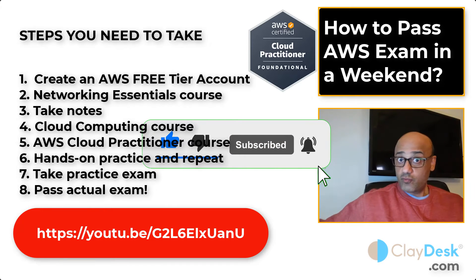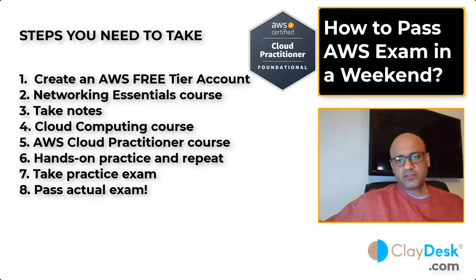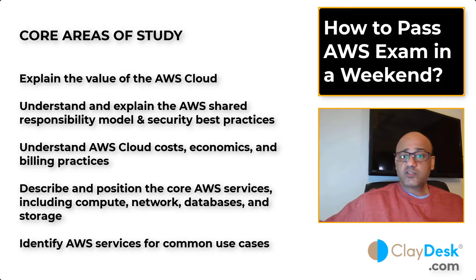Next, watch our free AWS Cloud Practitioner course right here on YouTube. It's about three and a half hours and gives you hands-on experience with all the tools and services AWS has. Since you already have a free tier account created in step one, this course will walk you through step by step — how to navigate the management console, look at various services, and start using them. Practice along with the course; that's very important.